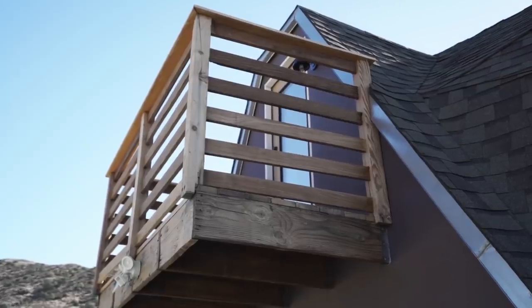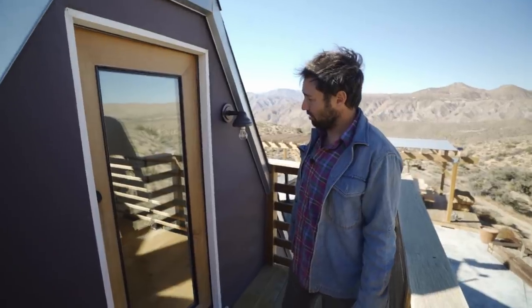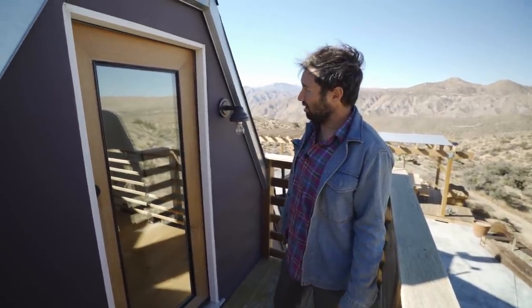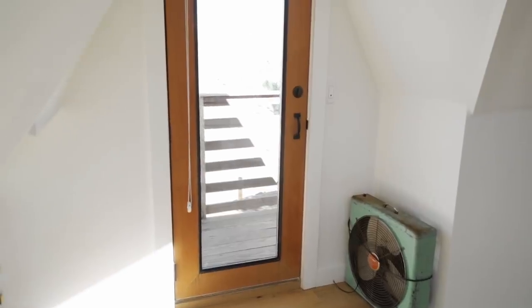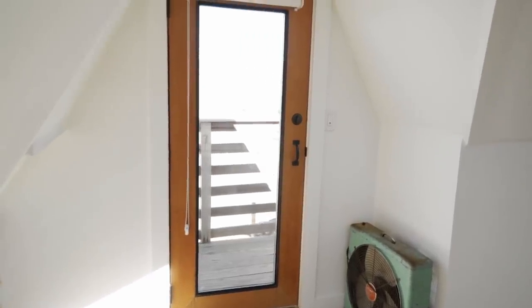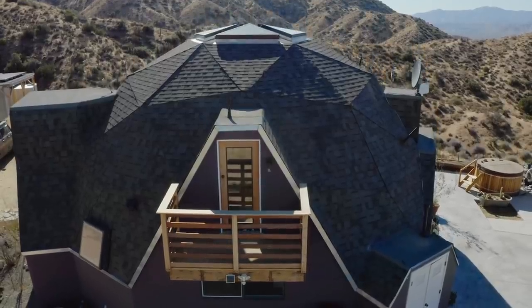The wood on the balcony is Ipe wood — it comes from South America, it's a very hard wood and holds up to the elements pretty well. We had to get a custom door, and since doors are expensive, we actually built this one ourselves, made out of Douglas fir and framed with steel. We welded it, bought the glass, and put it all together.